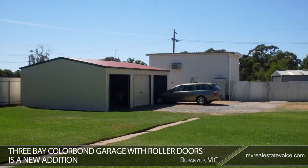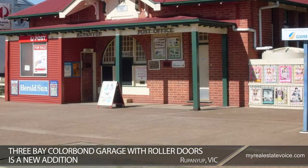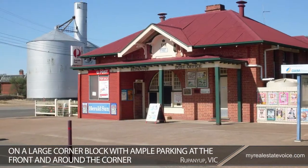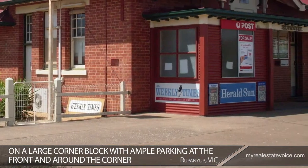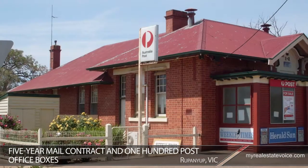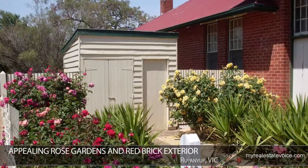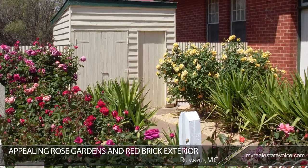A three-bay Colorbond garage with roller doors is a new addition. Positioned on a large corner block with ample parking at the front and around the corner, the post office is conveniently located. The business includes a five-year mail contract and 100 post office boxes, and there are also local staff who assist with mail and newspaper sorting. With its appealing rose gardens and red brick exterior, the property has plenty of street appeal.